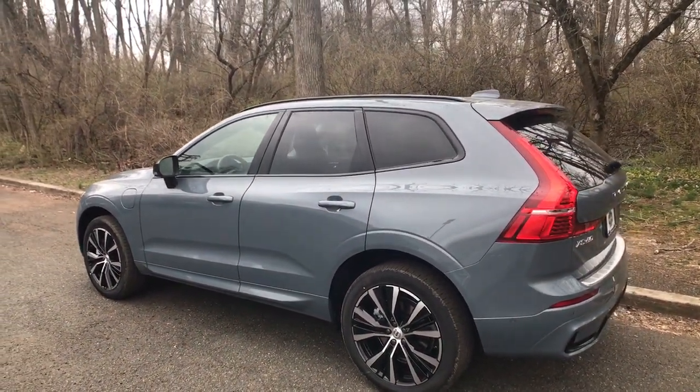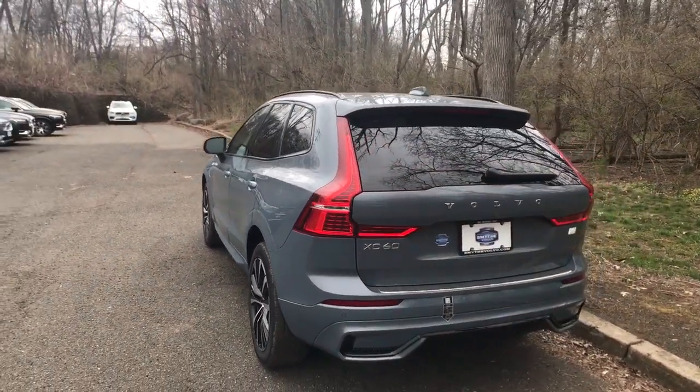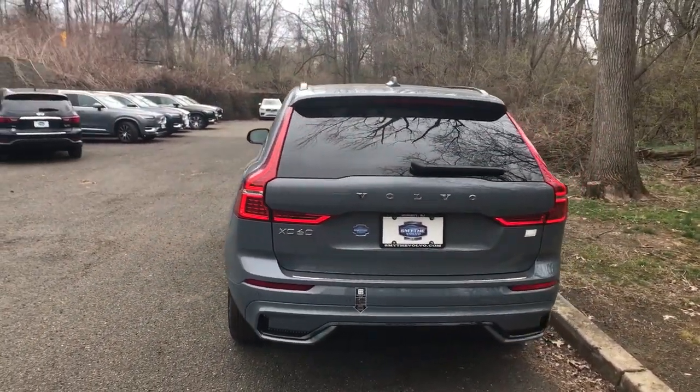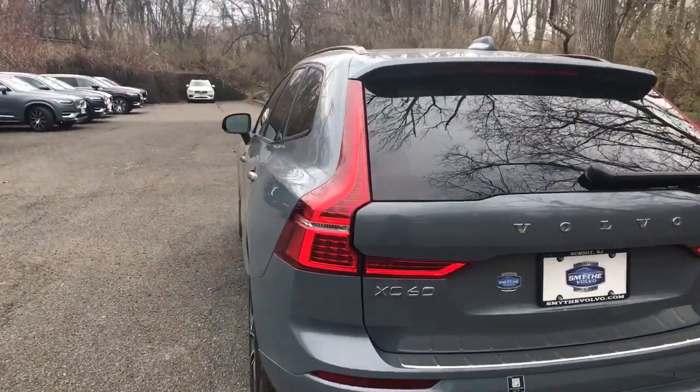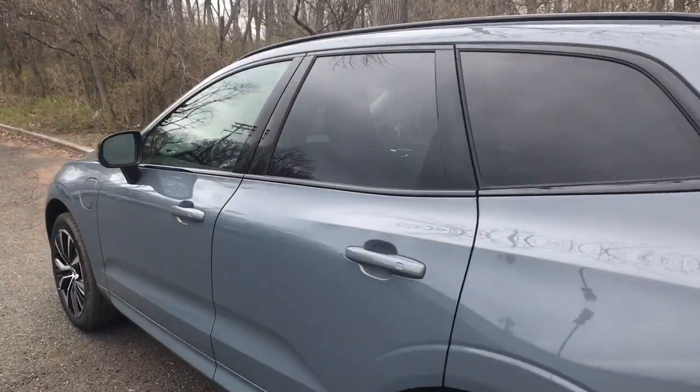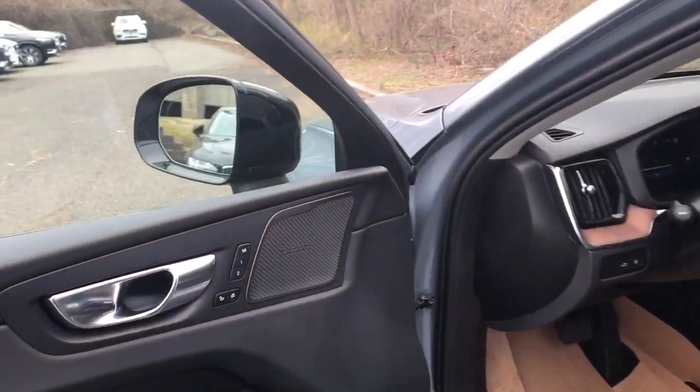These are just some of the great options this vehicle comes with: Apple CarPlay and/or Android Auto, keyless entry, sunroof/moonroof, woodgrain interior trim, satellite radio, premium sound system, adaptive cruise control, fog lamps, power passenger seat, and heated mirrors.